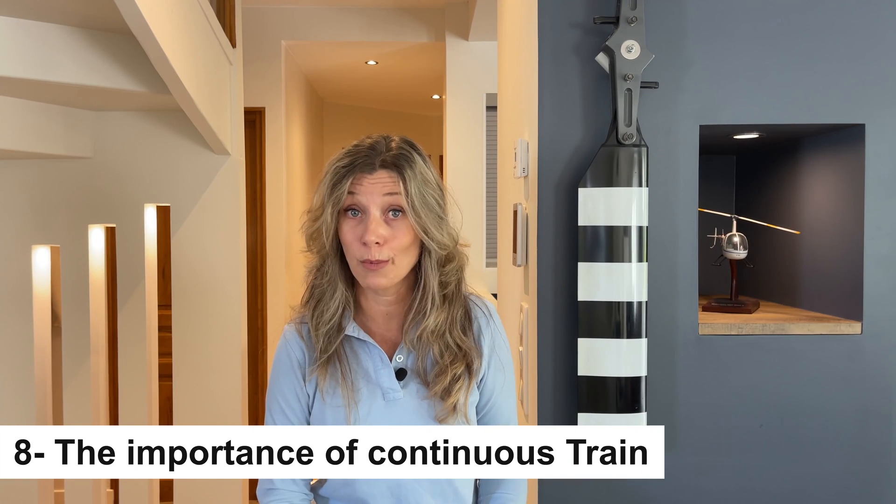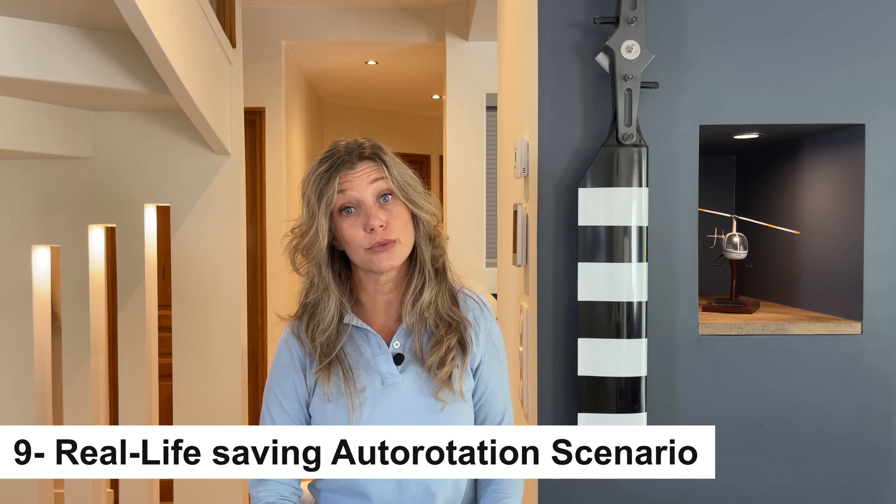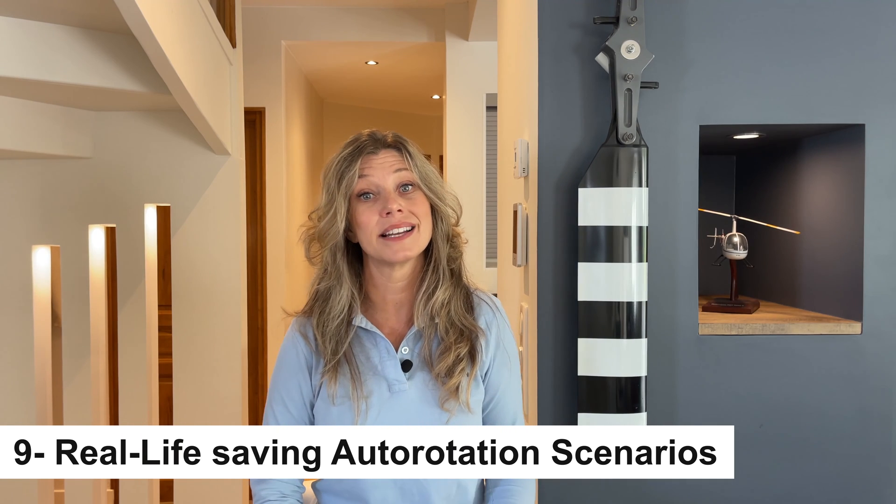Knowing how to perform autorotation is an integral part of a helicopter pilot's training. A skilled pilot continues to practice and refine this maneuver even long after passing the initial skill test. Please note that practice autorotation is only permitted with an instructor on board. Here are a couple of real-life situations where pilots found themselves in challenging situations and successfully employed autorotation to avert disaster — hats off to those pilots!